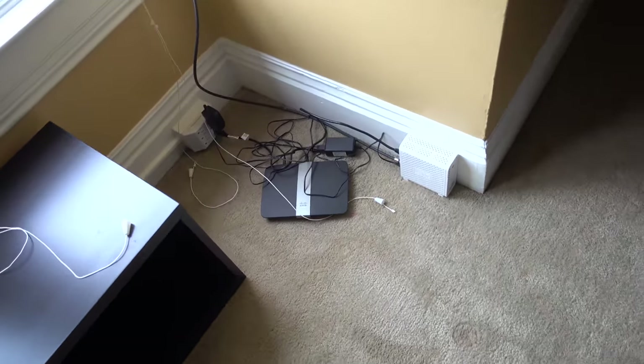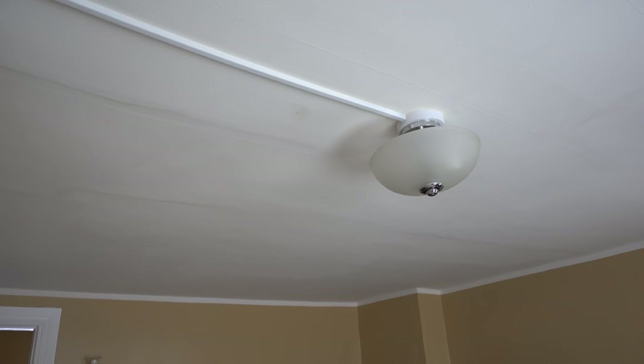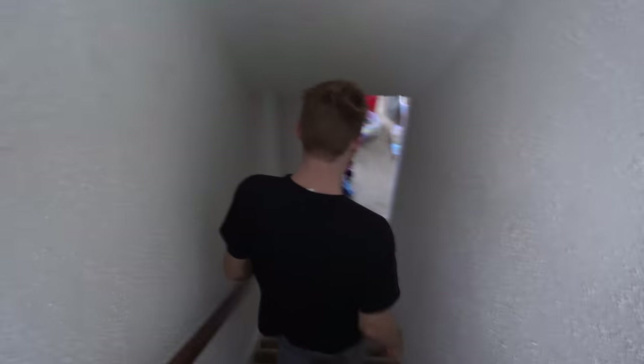What we've learned is that the breaker labeled 'recept second' is apparently the dining room and the master bedroom, but not this room on the third floor. This outlet still works. The lighting doesn't work but the outlets do — weird. So what we're saying is we're just going to have to redo all of the electrical in this house.